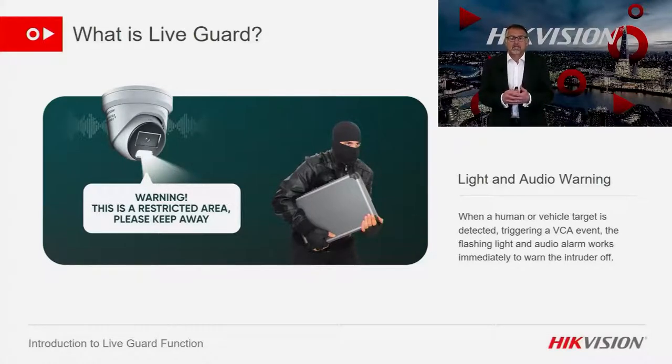During this presentation I will make frequent references to three different Hikvision technologies: first, LiveGuard, which is the active deterrent; second, AccuSense, which is our way of improving alarms; and third, ColorView, which is our technology that brings our cameras colour 24/7. I just wanted to make that clear before I started the presentation.